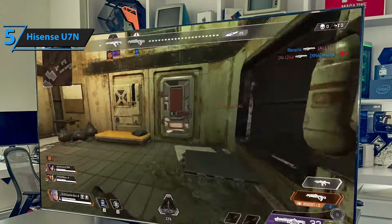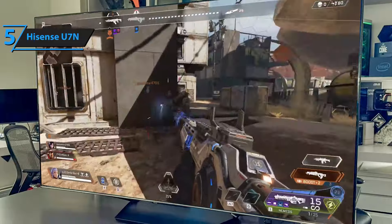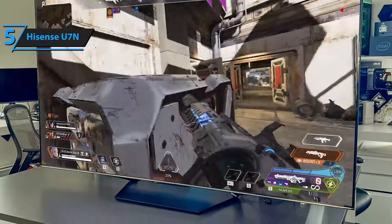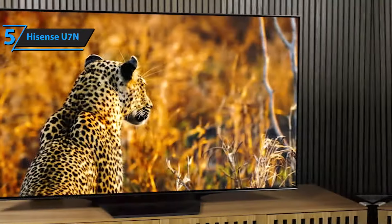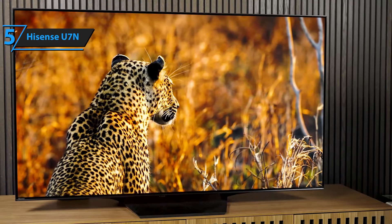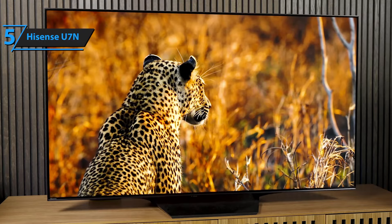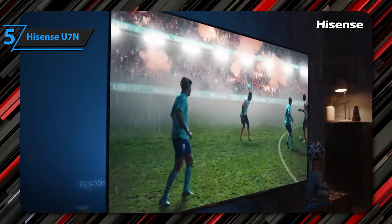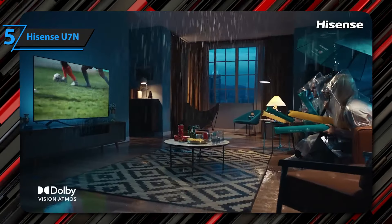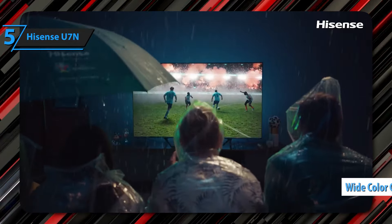The excellent response time minimizes blurring in fast-paced games, and low input lag offers a highly responsive gaming experience. Although not as bright as other TVs, the Hisense U7N is still bright enough and handles reflections impressively, overcoming glare in well-lit rooms. In dark rooms, its excellent contrast offers deep blacks, albeit with some visible blooming, also known as the halo effect.